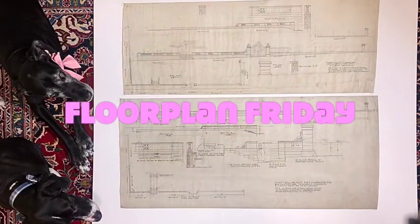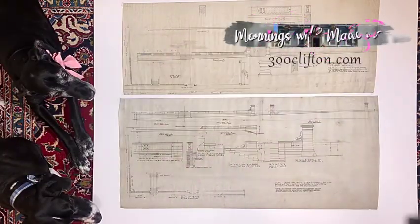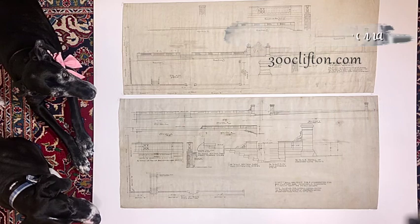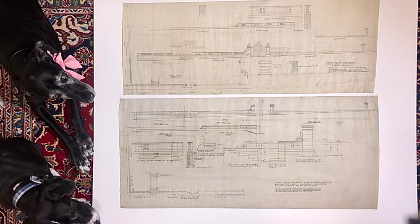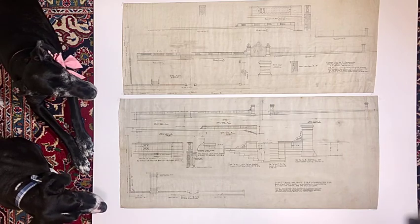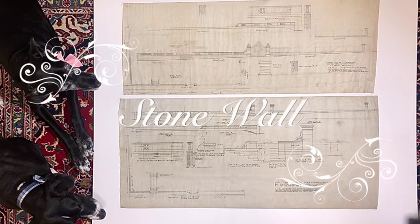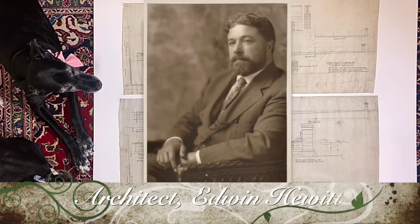Welcome to Floor Plan Friday on Mornings with Madonna. Today we have the same board out as last week because we got sidetracked and only discussed the front gate last week. Today we are going to see the detailed and technical drawings of the entire stone wall. As you all know, these are the original hand drawings of Edwin Hewitt, the architect of this mansion.